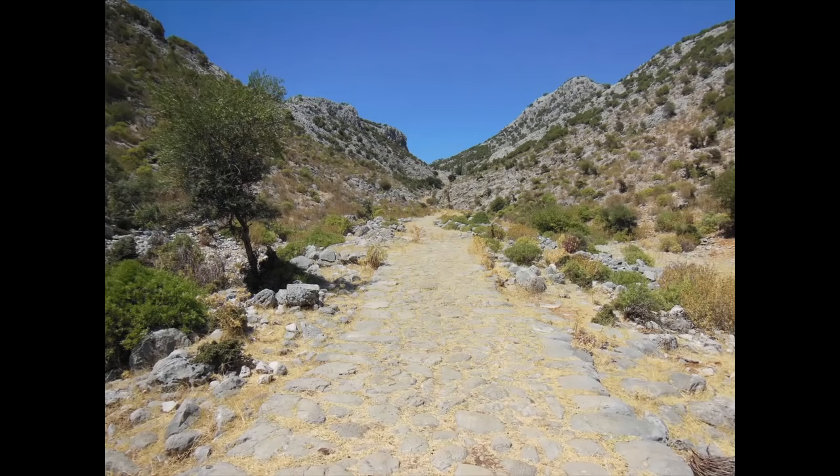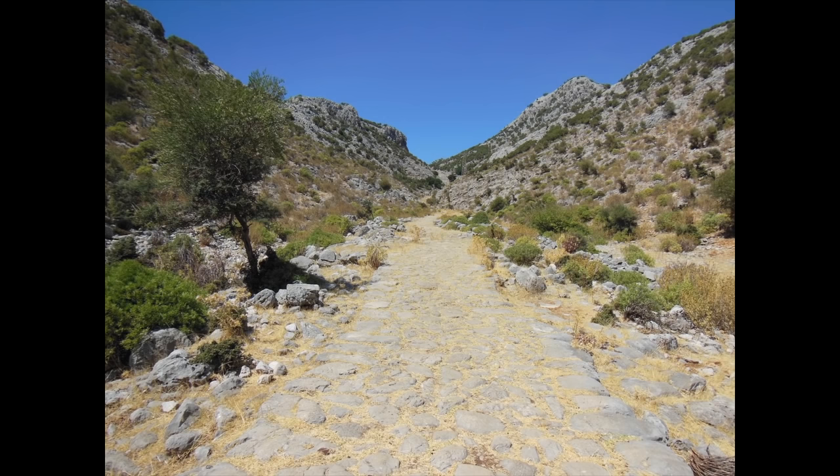Roman roads skirted the burning edge of the Sahara, where sand drifted among the milestones. They ran through the marshes of northern Europe, suspended on wooden pilings over seas of mud. They cut through the heart of the Alps, grooved and banked to keep wagons from hurling over icy cliffs. Perhaps the best sense of the network's scale comes from the so-called Poidinger map, a medieval copy of a late Roman atlas.